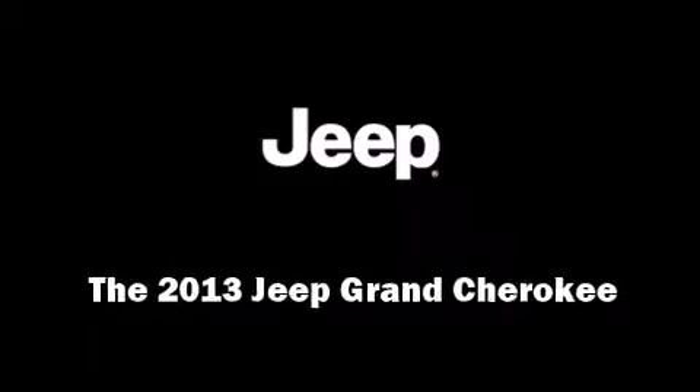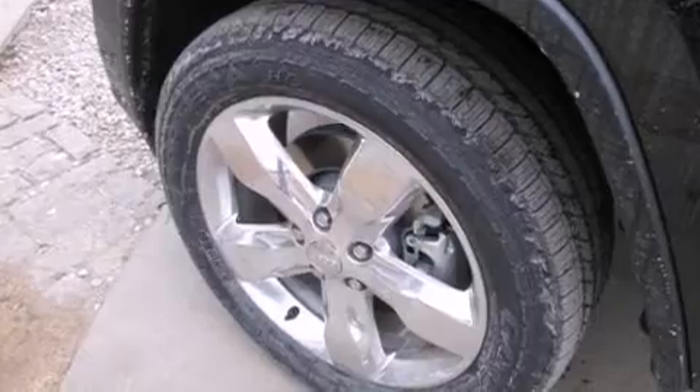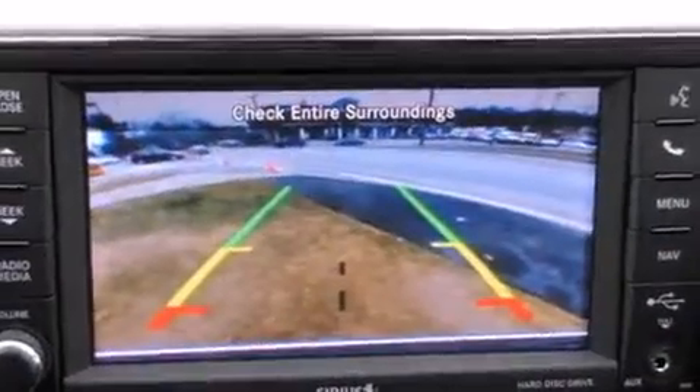Discerning drivers will appreciate the 2013 Jeep Grand Cherokee. Under the hood, you'll find an 8-cylinder engine with more than 350 horsepower, providing a smooth and predictable driving experience.